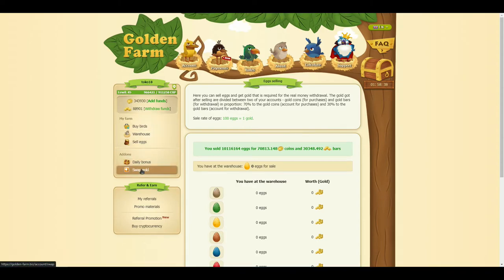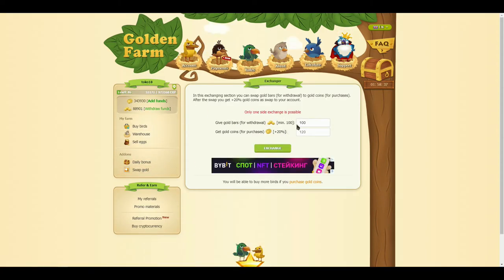We can also exchange our actual money to game coins and get an additional bonus.